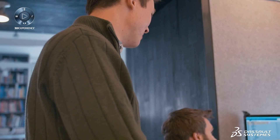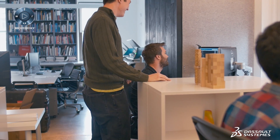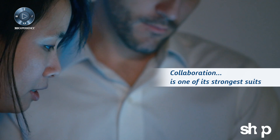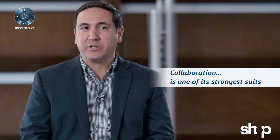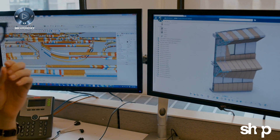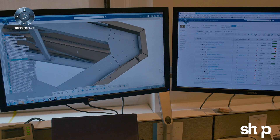The most important aspect of 3DEXPERIENCE on the cloud is that the data is live. Everyone has access to it. Collaboration among the value chain of the project on the 3DEXPERIENCE platform is really one of its strongest suits. Everything is stored in the database. You're able to trace the project and all the associated information through its entire life cycle.